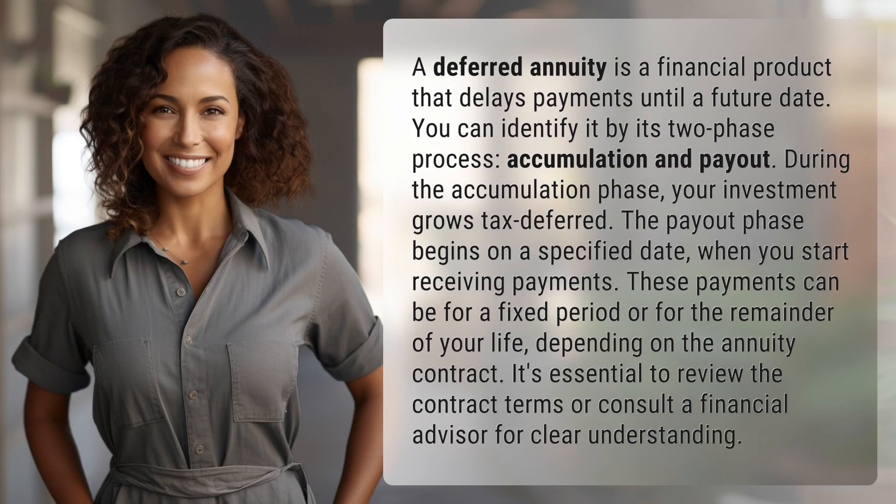A deferred annuity is a financial product that delays payments until a future date. You can identify it by its two-phase process: accumulation and payout.